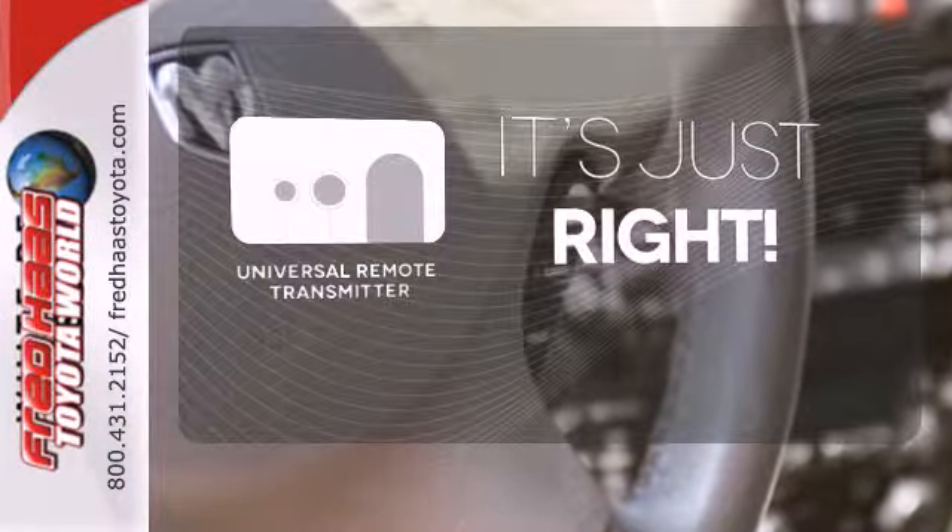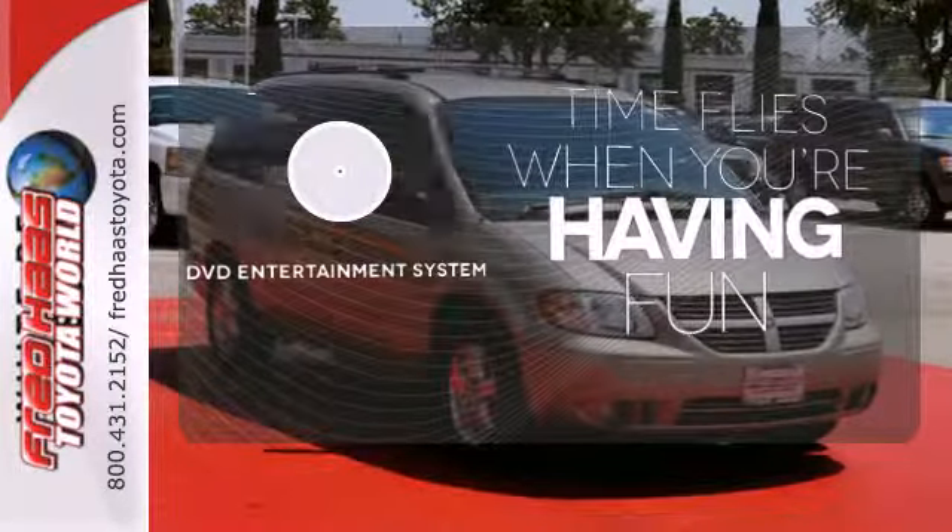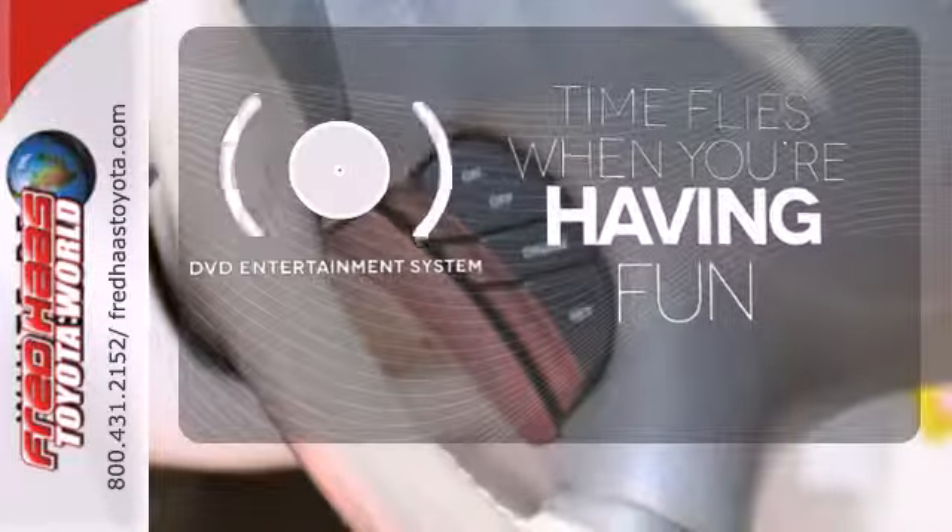Simplify your search for the right remote with the universal remote transmitter. The longest of road trips are fun for everyone with the DVD entertainment system.